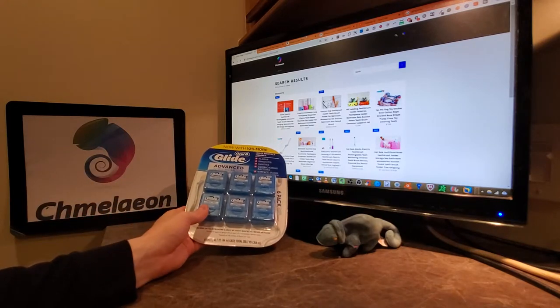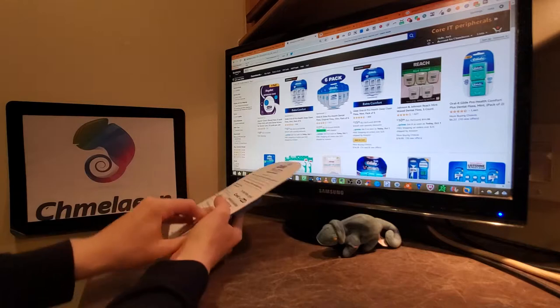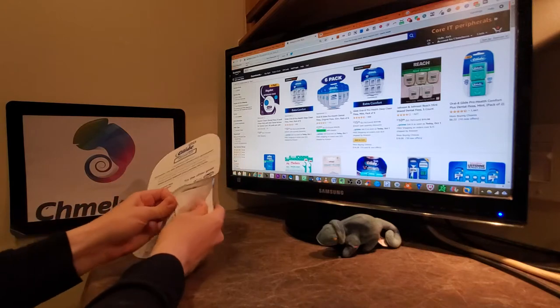Let's open this and I'm going to read the Amazon listing simultaneously. This has 808 customer reviews at four and a half stars at the time of this recording.